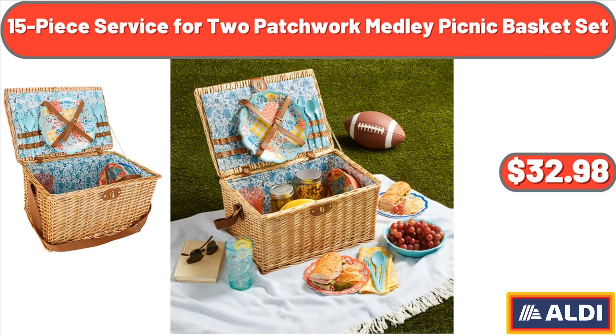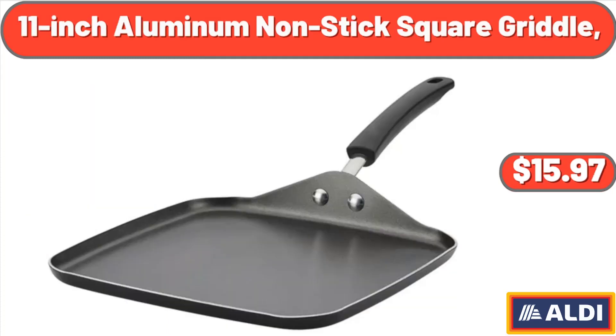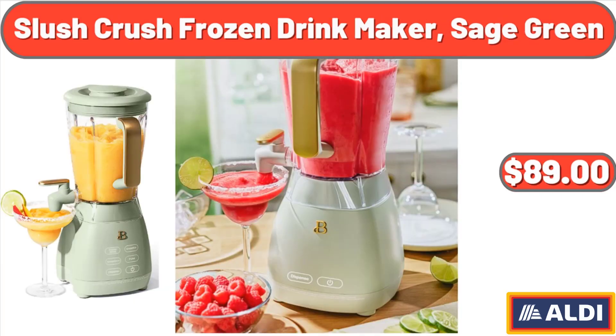15-piece service for two patchwork medley picnic basket set, $32.98. 11-inch aluminum non-stick square griddle, $15.97. Slush Crush frozen drink maker, sage green, $89.